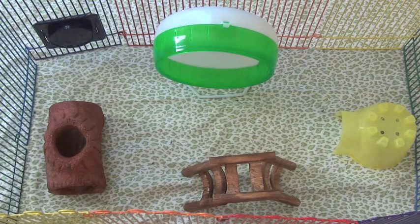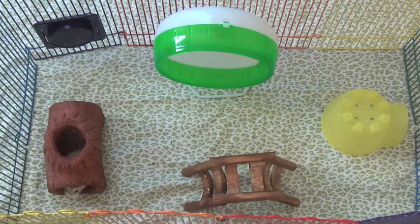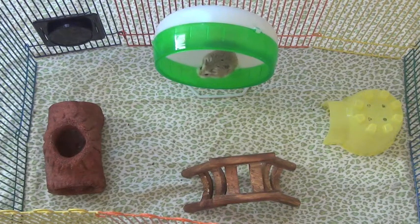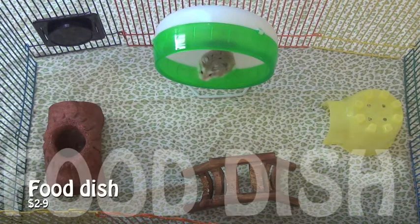Bedding has various purposes: it lines the floor, absorbs odor, works as a toilet area, and allows your hamster to hide in it. At pet shops you can find bedding that smells like strawberries and apples, but I highly don't recommend those because hamsters have very sensitive noses.